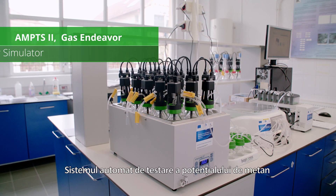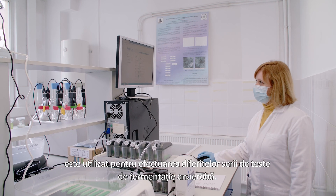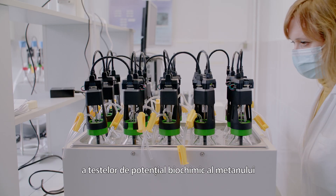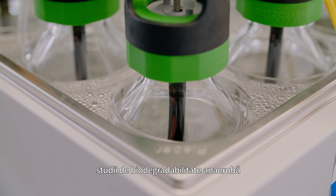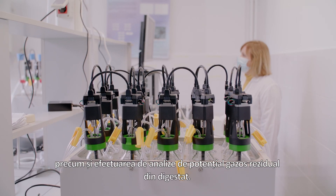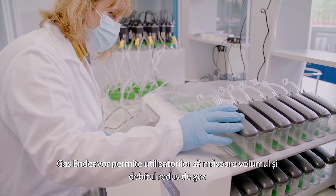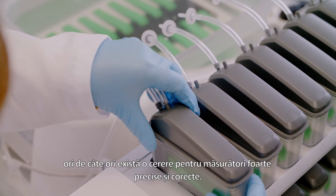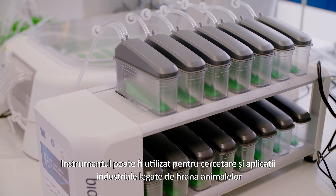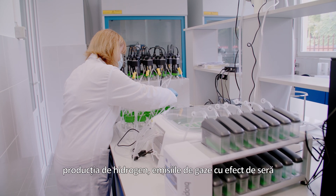The automatic methane potential test system 2 is used for conducting various anaerobic batch fermentation tests, including biochemical methane potential tests, anaerobic biodegradability studies, specific methanogenic activity assays, and residual gas potential analysis of digested slurry. The gas endeavor allows users to measure low gas volume and flow for highly accurate and precise measurements, and can be used for research and industrial applications related to animal nutrition, wastewater, ethanol fermentation, hydrogen production, greenhouse gas emissions, and evaluation of microbial communities.